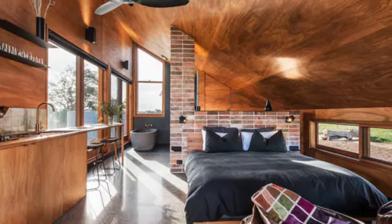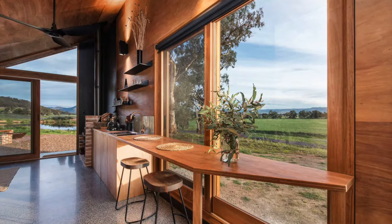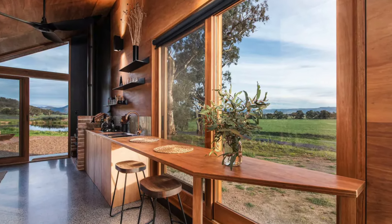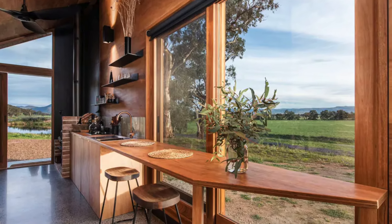The galvanized steel roof is a nod to the old shed and accommodates a solar array, emphasizing the sustainable aspect of the design. Inside, the black-butt-lined ceiling frames views of the valley to the east.